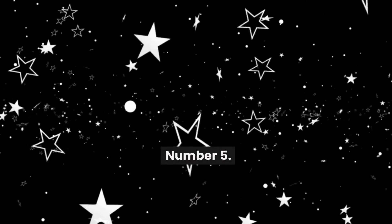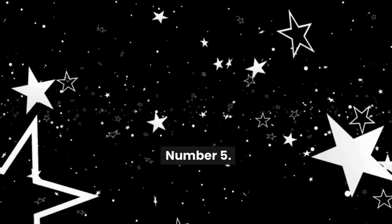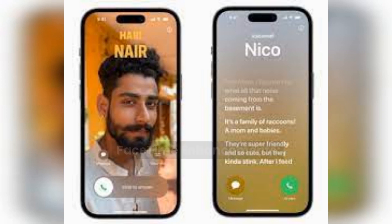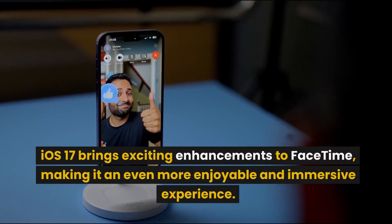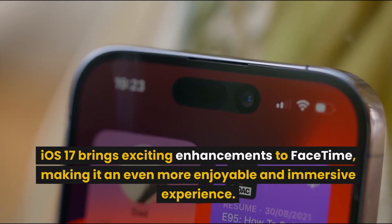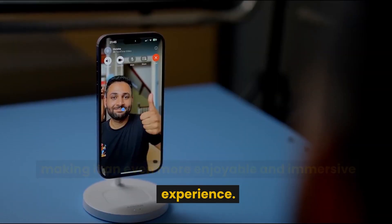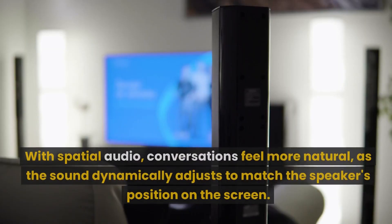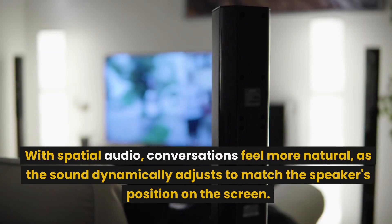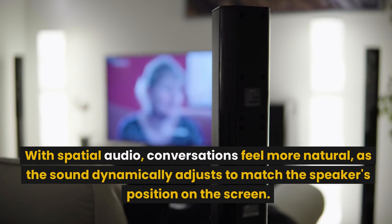Number 5: FaceTime Enhancements. iOS 17 brings exciting enhancements to FaceTime, making it an even more enjoyable and immersive experience. With spatial audio, conversations feel more natural, as the sound dynamically adjusts to match the speaker's position on the screen.